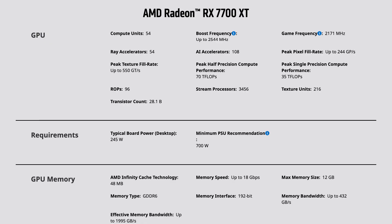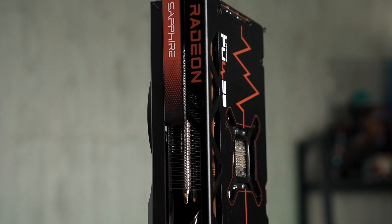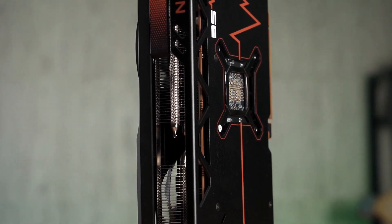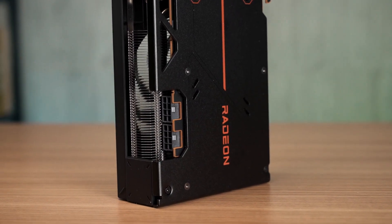The RX 7700 XT is in direct competition with NVIDIA's RTX 4060 Ti. However, the VRAM on this AMD card is actually similar to the 4070 instead — it has 12GB of GDDR6 RAM with a 192-bit memory bus, which I think is a good selling point for this RX 7700 XT. This is also a dual-slot card and it's not too long, so you can fit it in plenty of PC cases without any issues.